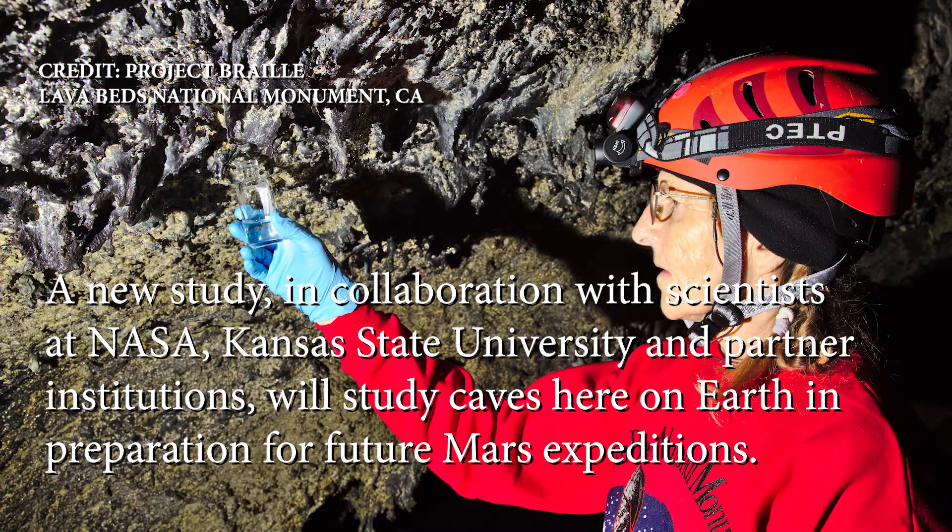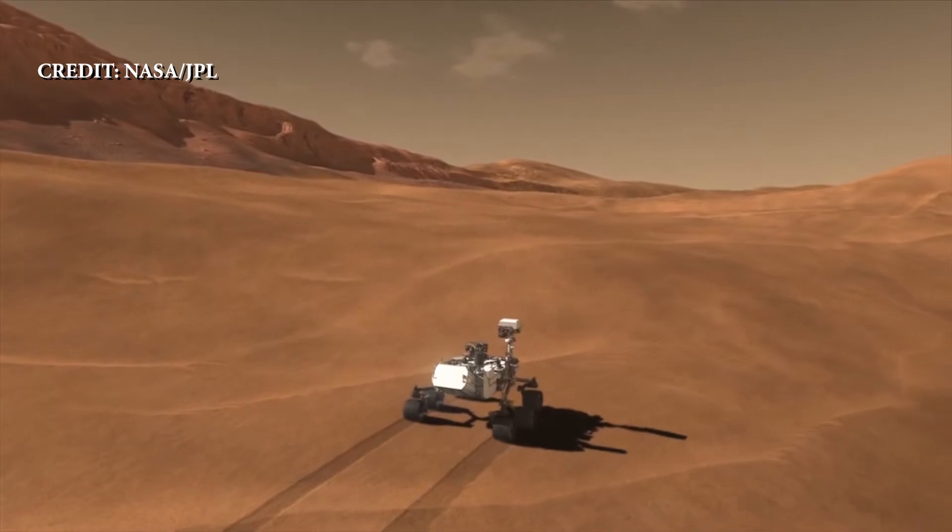The cave environment can be so interesting because it serves as a terrestrial analog to any extraterrestrial surface. The most correlated surface is Mars.